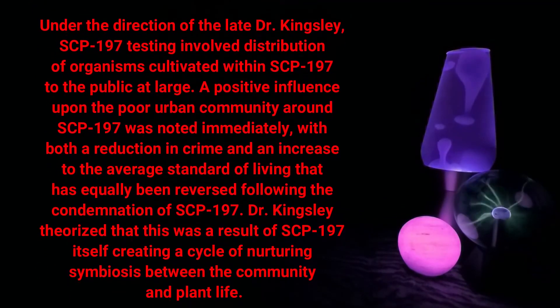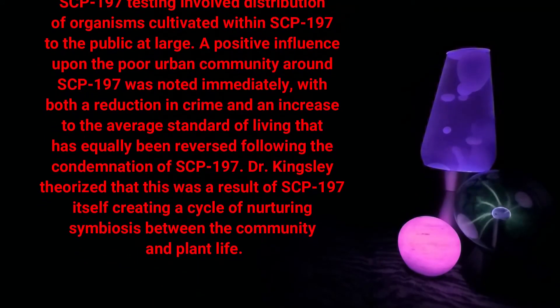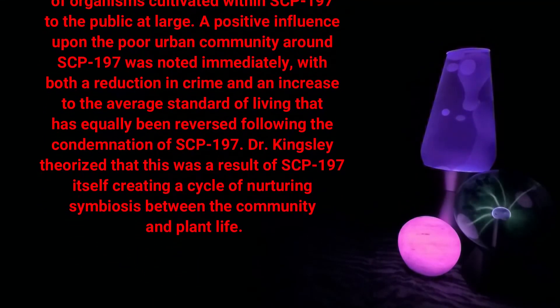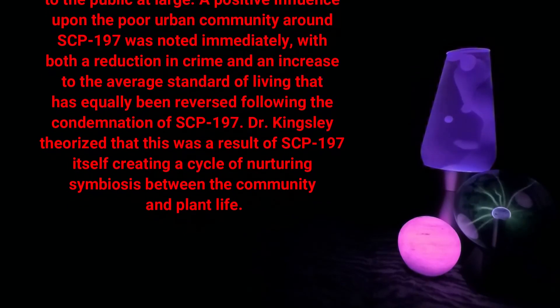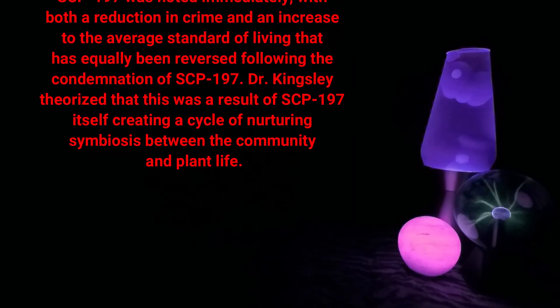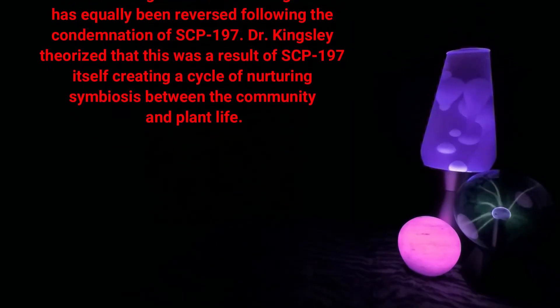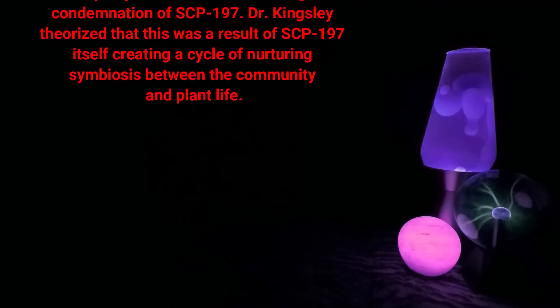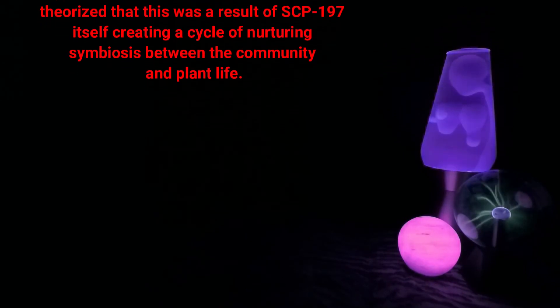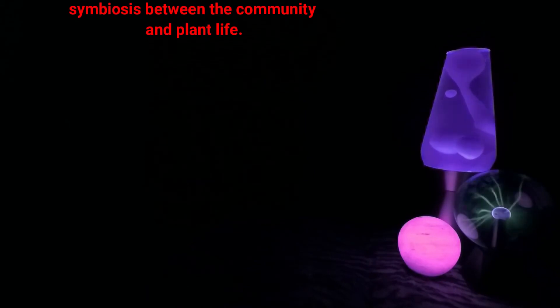Under the direction of the late Dr. Kingsley, SCP-197 testing involved distribution of organisms cultivated within SCP-197 to the public at large. A positive influence upon the poor urban community around SCP-197 was noted immediately, with both a reduction in crime and an increase to the average standard of living, that has equally been reversed following the condemnation of SCP-197.